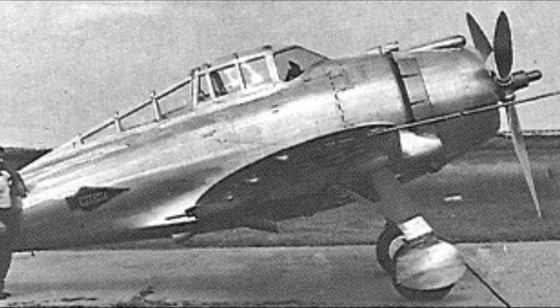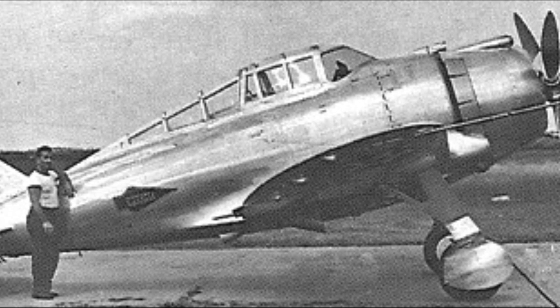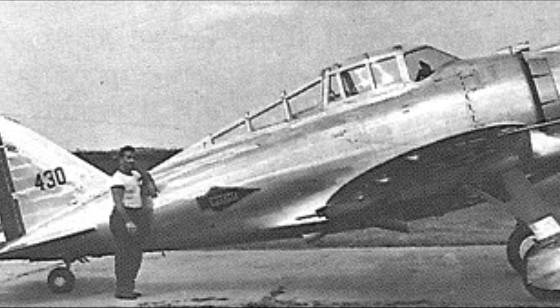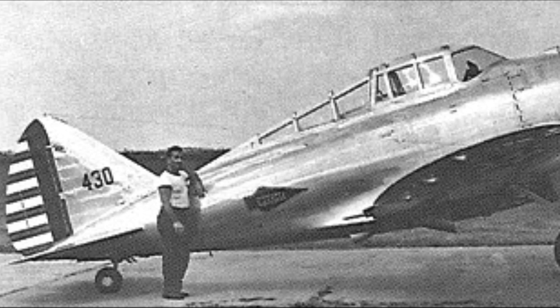On the 22nd of March 1939, the engine caught fire in flight and the AP-4 was lost, but not before impressing the Army Air Corps, who nominated the last iteration of the AP-4 as the YP-43 prototype and ordered 13 units.